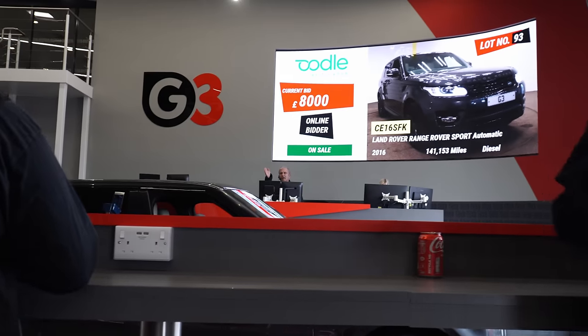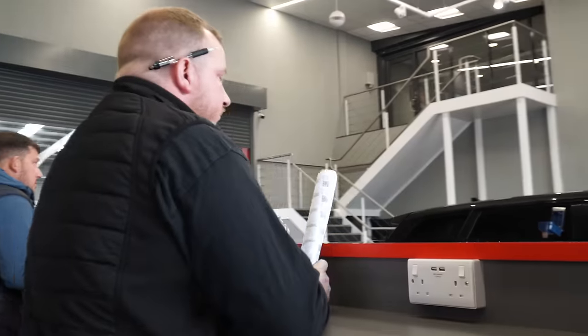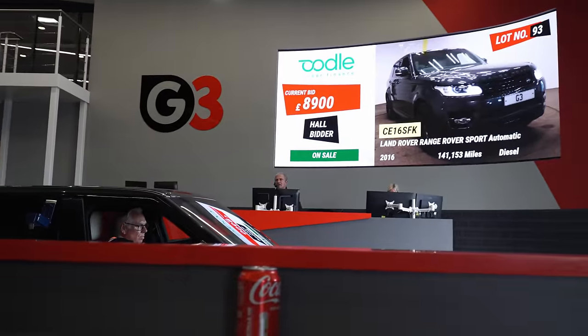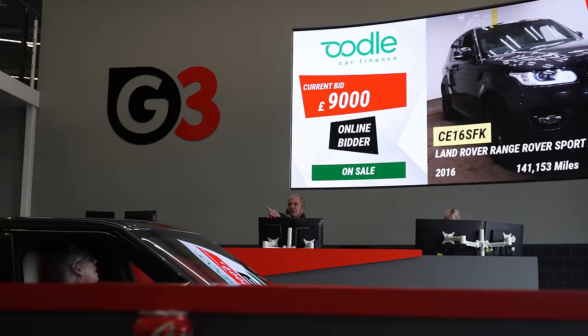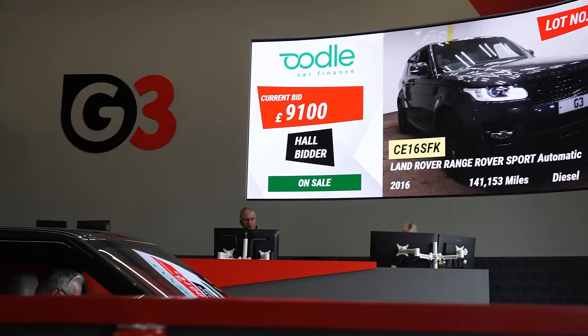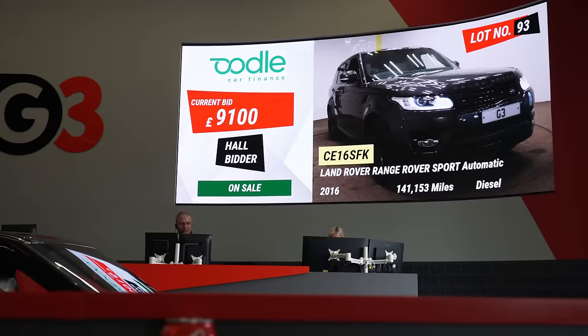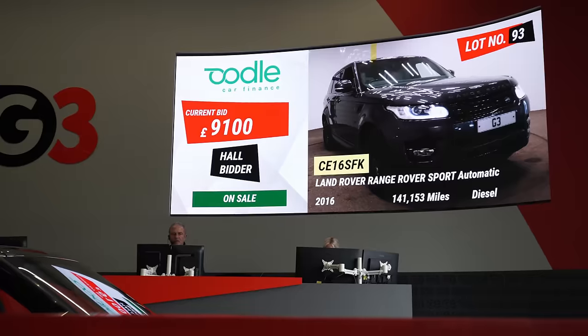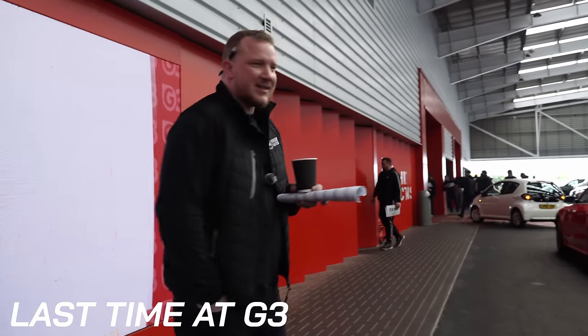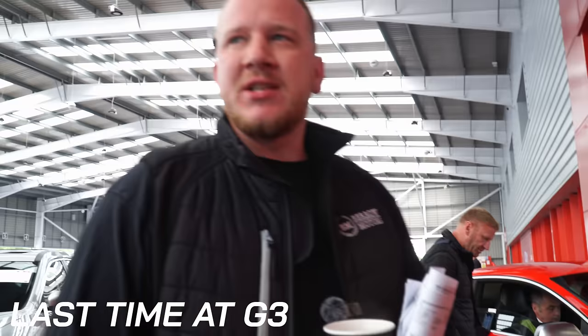In the auction hall now, bidding starts at eighteen thousand — eighteen one, eighteen two, three, four, five, six, seven, eight — it's on sale at eighteen eight. We're on sale. Cheap car, just a very risky car — all sounds good. We've definitely got competition though, other lads hanging around, so you can already tell there's going to be a fight on for this.